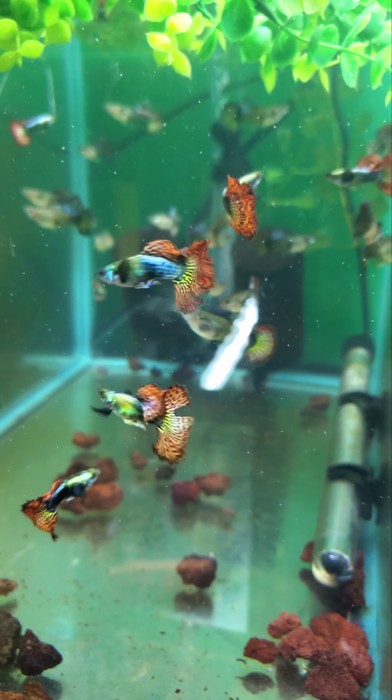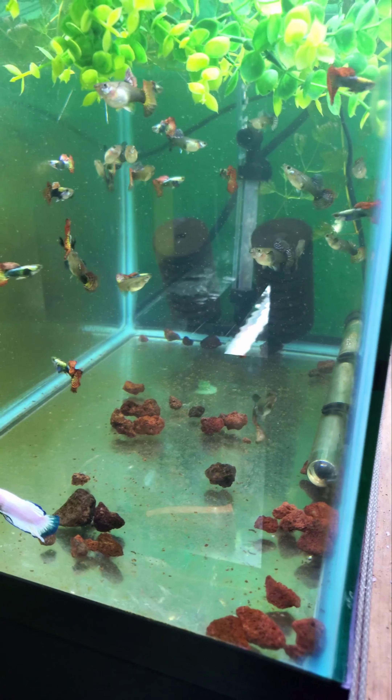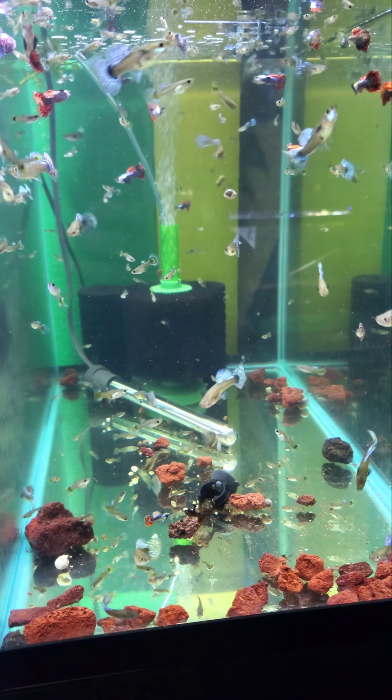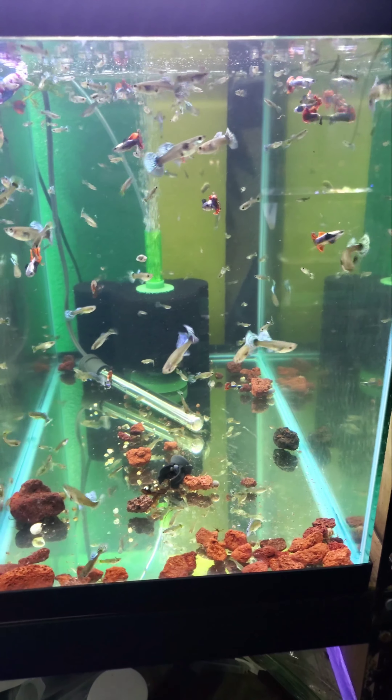These are their Red Dragons. Beautiful, beautiful fish. Super healthy. I want you guys to realize just how active these guys are — not sluggish. Doing great. Couldn't be more happy with the health.